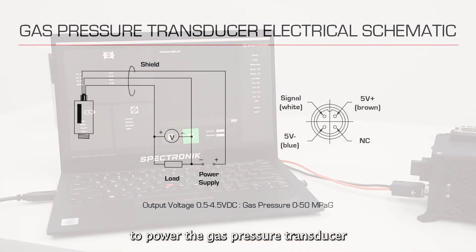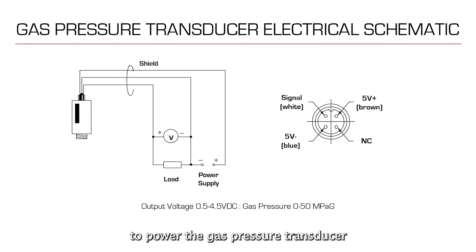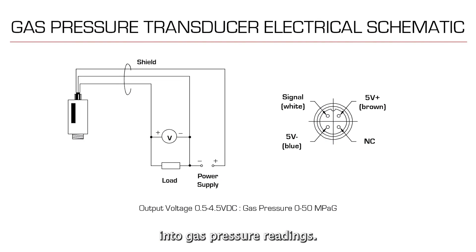Otherwise, you can create your own circuit to power the gas pressure transducer and convert its output signals into gas pressure readings.